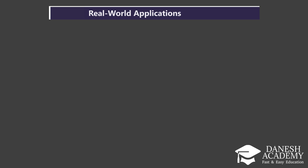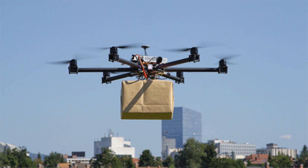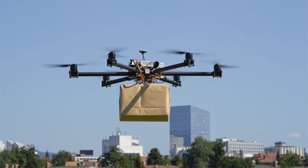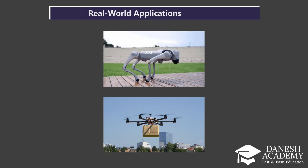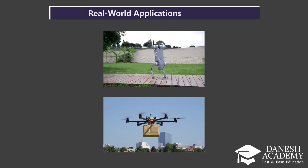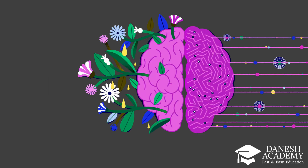So, what can neuromorphic chips actually do? They're already being tested in robots that can balance and walk on tricky terrain, and drones that can fly and make decisions on their own. And because they use less power, they're perfect for edge computing — smart devices that think on their own without needing the cloud.